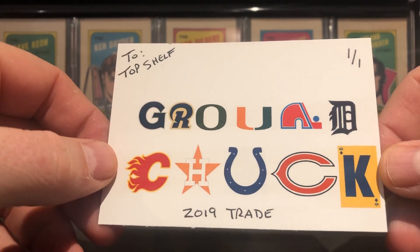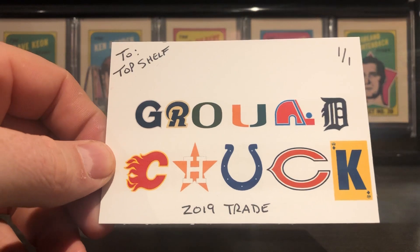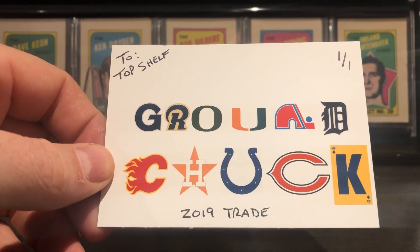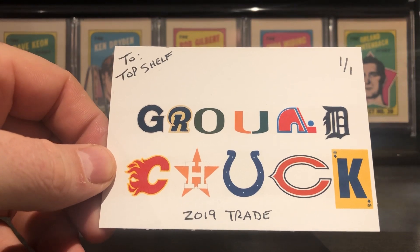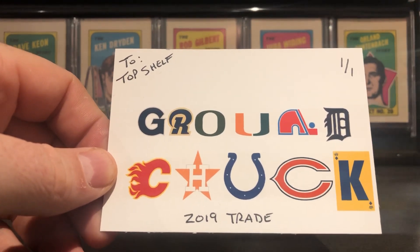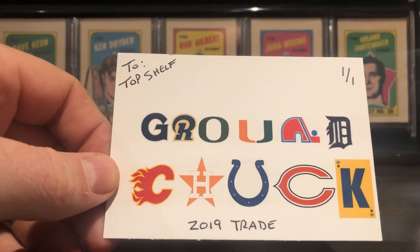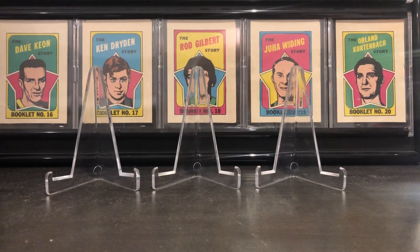Awesome guy, very good content. Hall of Fame collector — PCs Andre Dawson and Pete Rose. I'll leave the link down below for his channel, check him out. Love that Nordiques logo, probably my favorite one anyway. So I'll go over some of the cards I got from Kyle in our trade here.